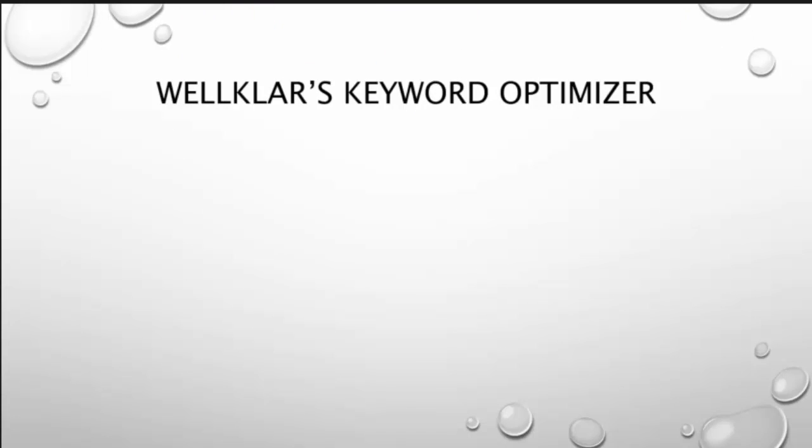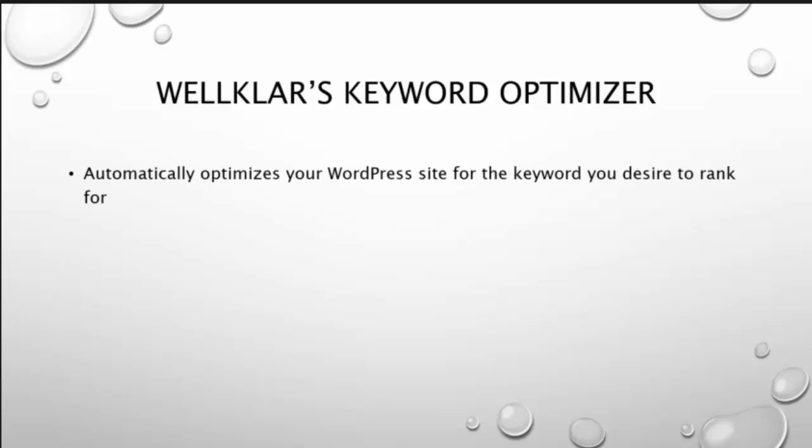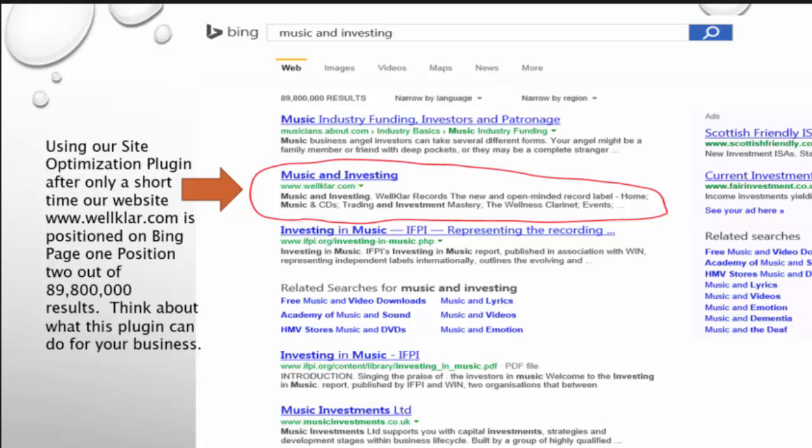Next, the World Player keyword optimizer. Automatically optimizes your WordPress site for the keywords you deserve to rank for. Using our site optimization plugin after only a short time, our website www.workworkwork.com is positioned on page 1, position 2 out of 90 million results.